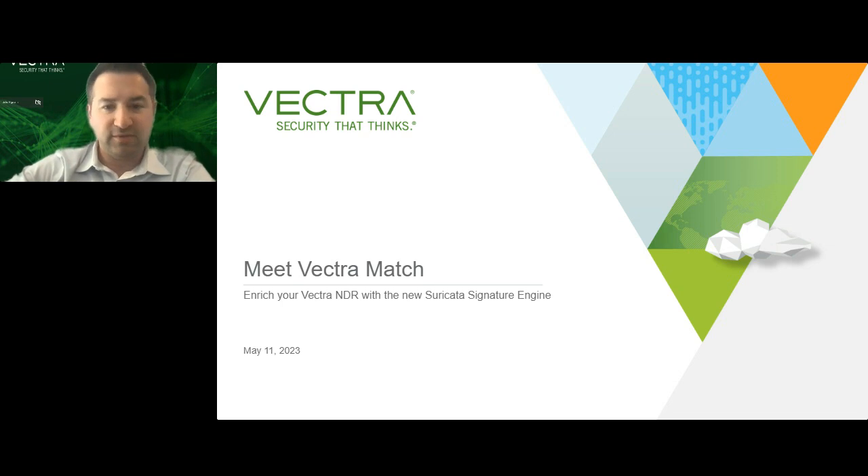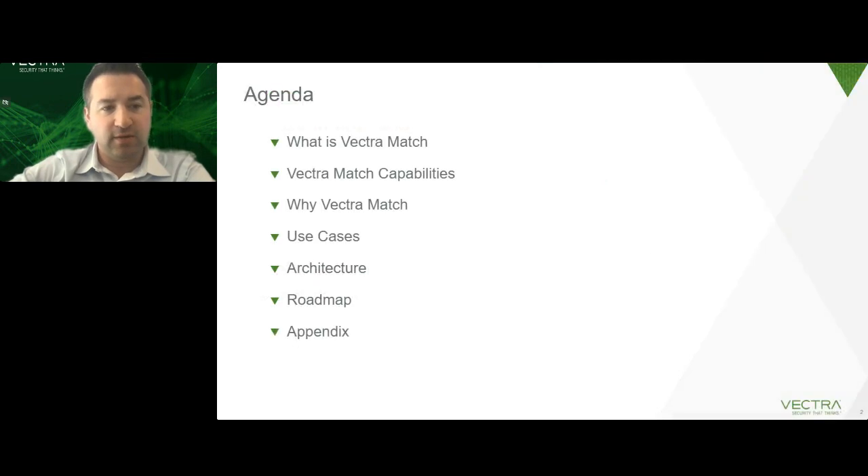Thanks so much, Julie. Good afternoon, everyone. My name is Brad Woodberg. I'm in charge of all of our detection technology here at Vectra, which includes all of our AI detection and now our new Vectra Match product offering, which we're here to talk about today. I want to talk about what Vectra Match is, its capabilities, why you'd want to use it, use cases, architecture, what's on the near-term roadmap, and if we have time, some additional content.